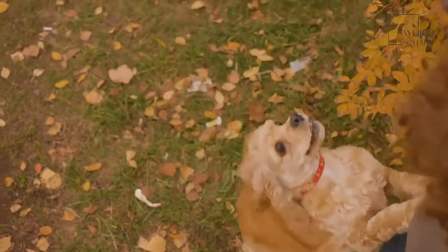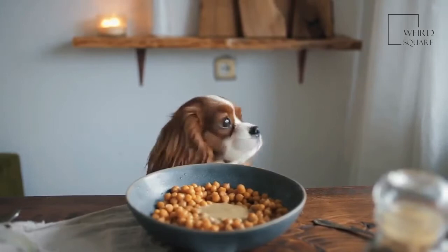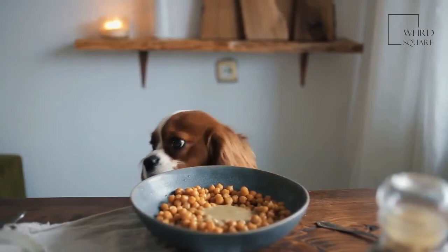Field Spaniels can be very motivated by food. It is generally recommended to feed your pet between 1.5 and 2 cups of food each day. The ideal amount for each dog will vary based on their age, activity level, metabolism, health, and other factors. Check with your veterinarian if you are unsure about exactly how much food your dog will need.